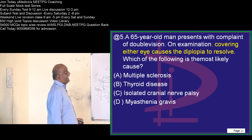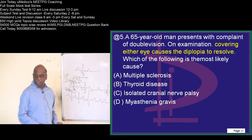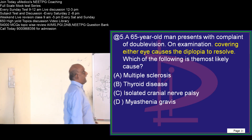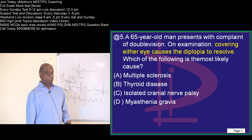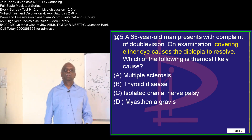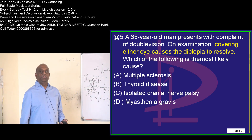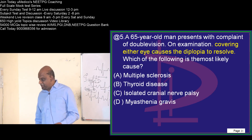65-year-old man with complaint of double vision. Question number 5 — shoot your answers. Covering either eye causes the diplopia to resolve. What is the most likely cause of diplopia? A diplopia which resolves by covering either eye — you need to consider monocular diplopia or binocular diplopia, and accordingly, what is your answer?